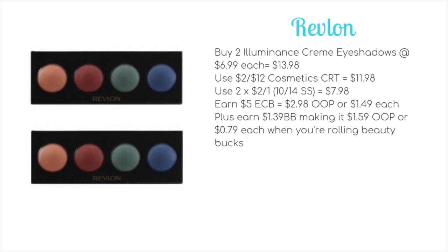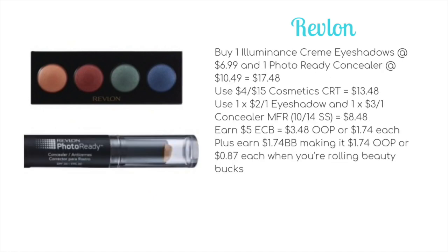You're also going to earn $1.39 towards Beauty, making it $1.59 out of pocket, or just $0.79 each when rolling Beauty Bucks. If you happen to have a $4 off $15 rather than a $2 off $12 cosmetic CRT, you could do the following alternative deal.